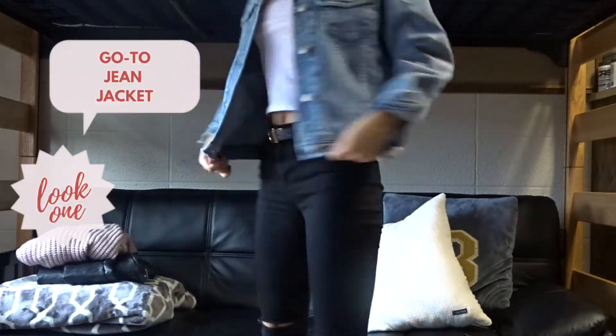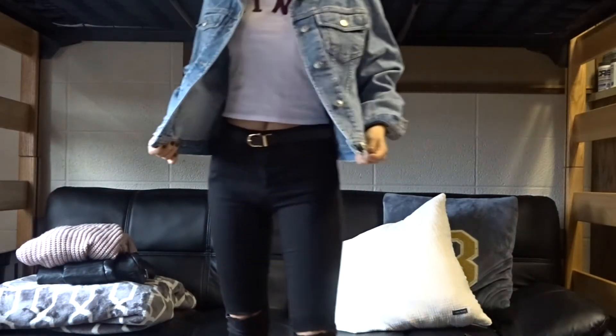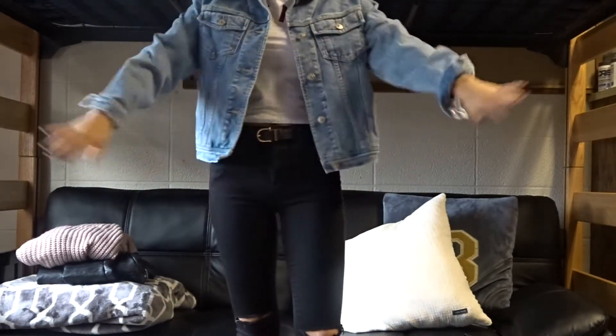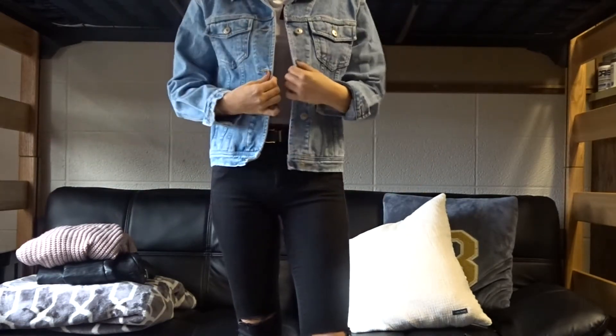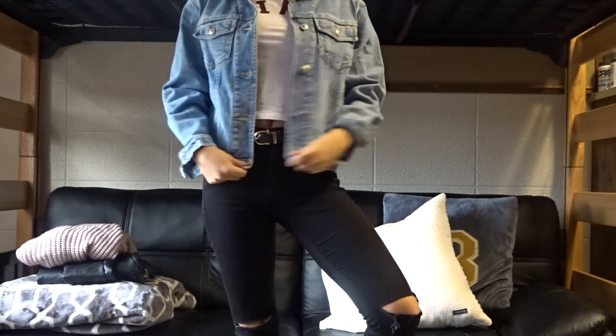I've been wearing them non-stop. This jacket is actually one of them and I love the fit of it. It kind of just falls on my waist perfectly — these are usually way too big for me but I love this. I love the color and it's easy to throw on with everything. If you're going out or just going to class, it's perfect.